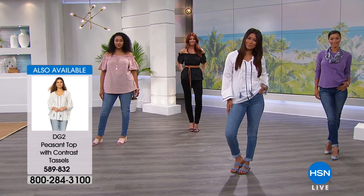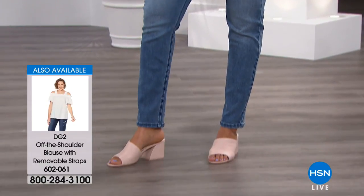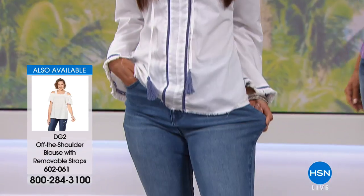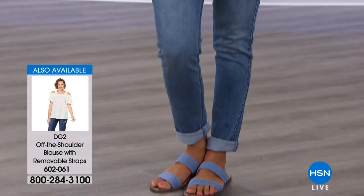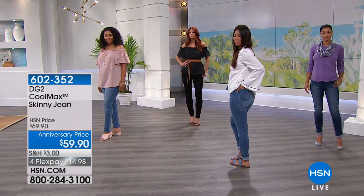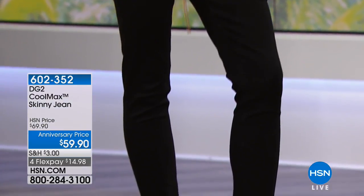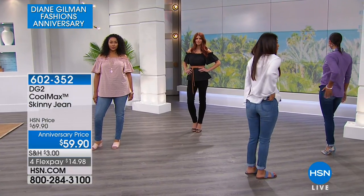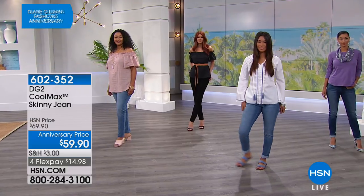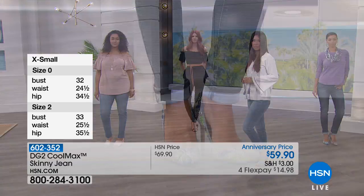That means no dreading going to the pool or the park or vacation. Sometimes it's just not in your wardrobe to wear shorts or a dress — this is the way you can be comfortable. It actually pulls that heat away from your body with the Cool Max technology. We have all sizes — numeric sizing 2 through 16, 16 Women's through 24 Women's. We also have inseam lengths: petite is 27 inches, average is 29 inches, and tall is 31 inches. For me that is brilliant — it's like having a custom designer fit.